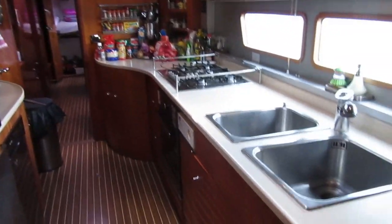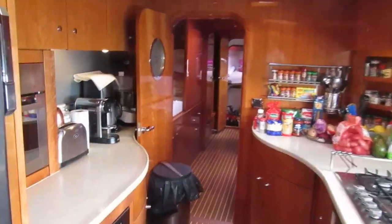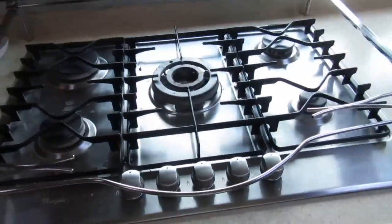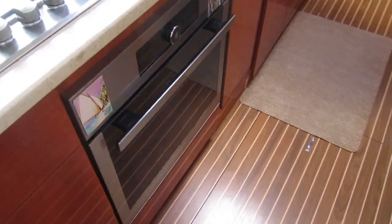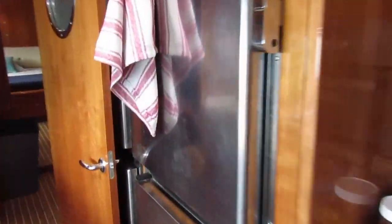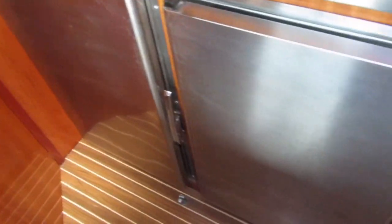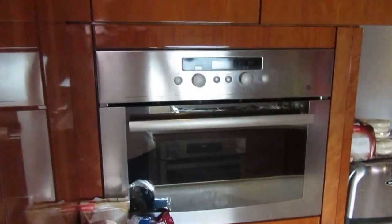Look at this huge galley — a chef's dream. Big stove with five burners, oven below it. Two fridges — well, a fridge and a freezer on this side, and then two more to the left of it. Dishwasher here, and a second oven.